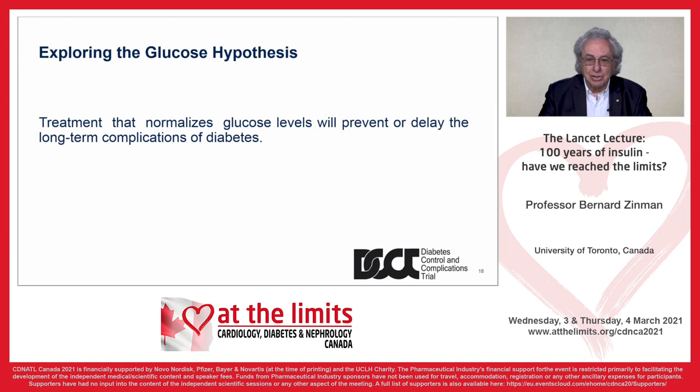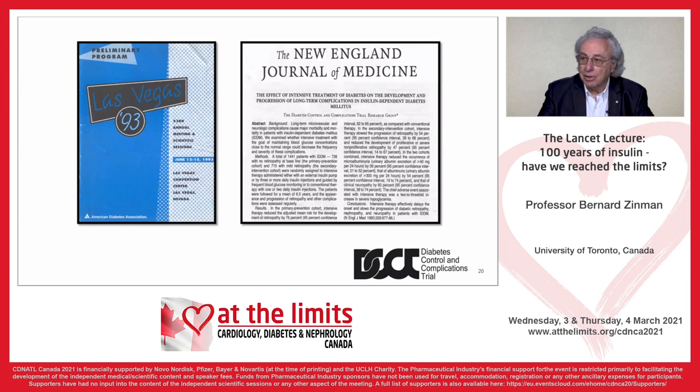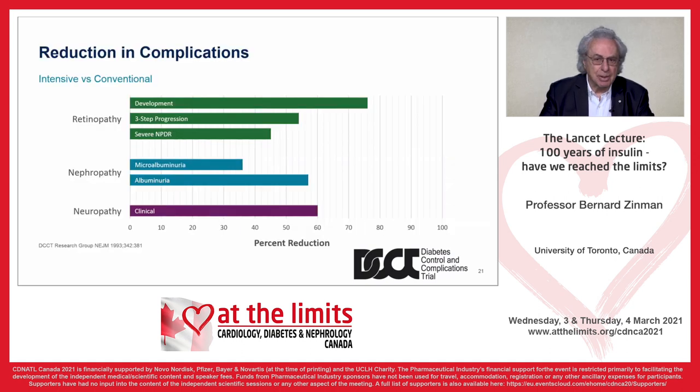I was fortunate enough to be part of the original DCCT and we continue to study these patients. The glucose hypothesis stated that treatment normalizing glucose levels will prevent or delay the long-term complications of diabetes. We had a primary prevention cohort and a secondary intervention cohort. The study was stopped early and results presented at the American Diabetes Association in 1993 and published in the New England Journal. Retinopathy development, three-step progression, and severe non-proliferative diabetic retinopathy were dramatically reduced. Nephropathy — microalbumin and albumin — were reduced. And neuropathy by clinical assessment was also very significantly reduced.